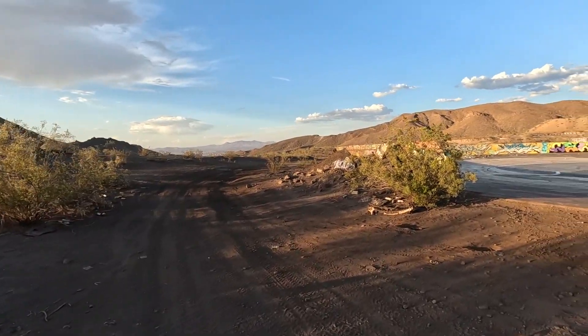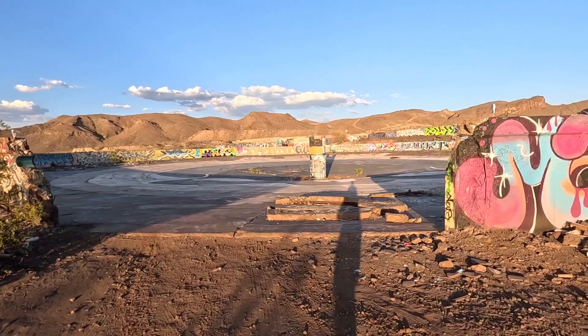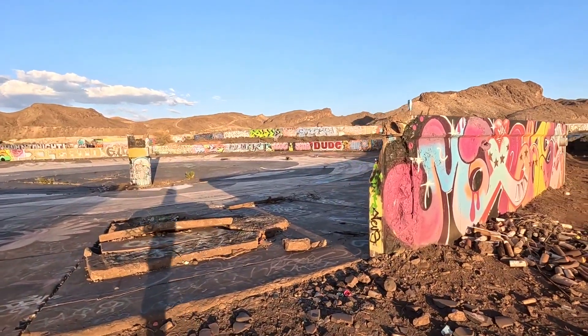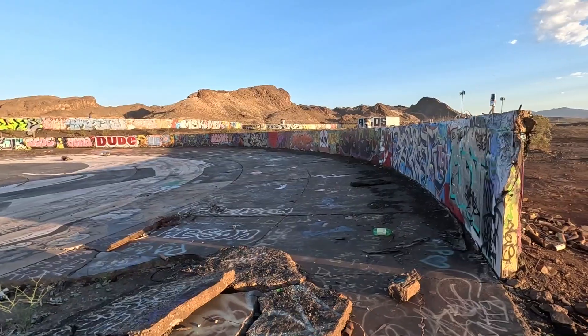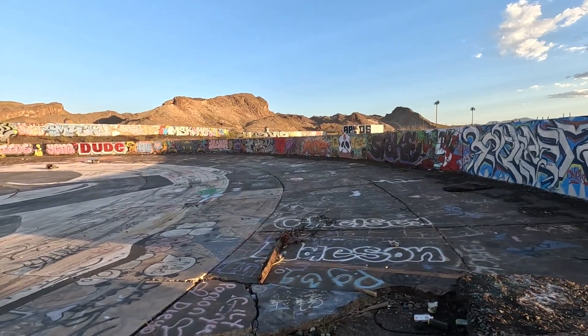Only had to walk a few minutes before coming up on the first structure here. This is some of the remnants of a plant that they used to process the manganese. They're really big.